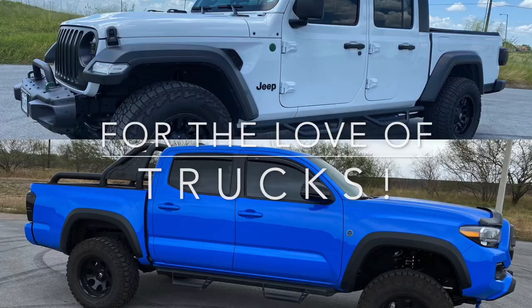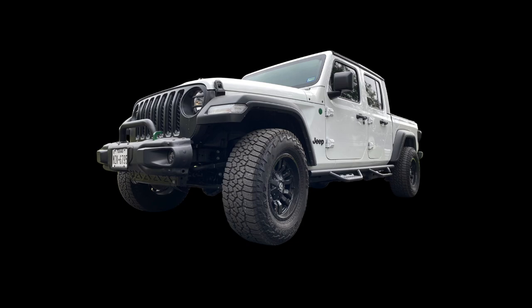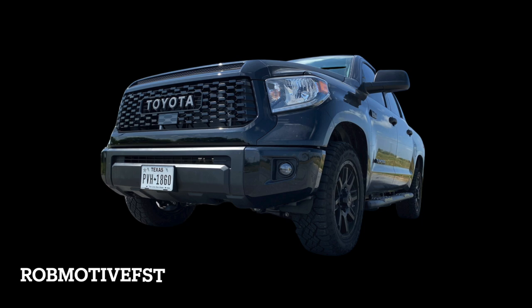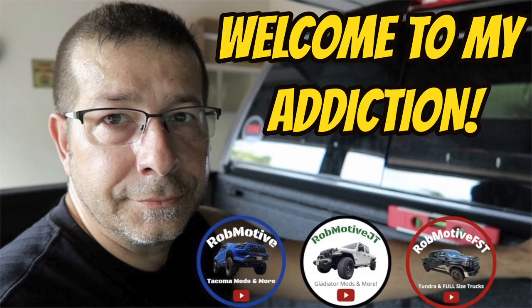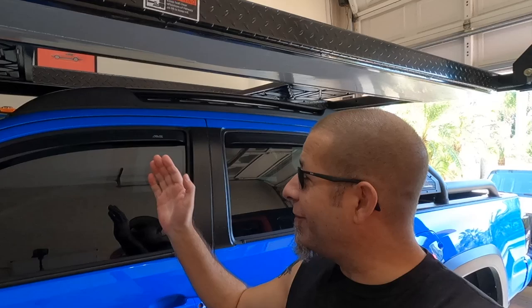Toyota Tacoma window visors — junk or joyous? Good morning everybody, and welcome back to Rob Motive. Let's talk about the Toyota Tacoma window visors.